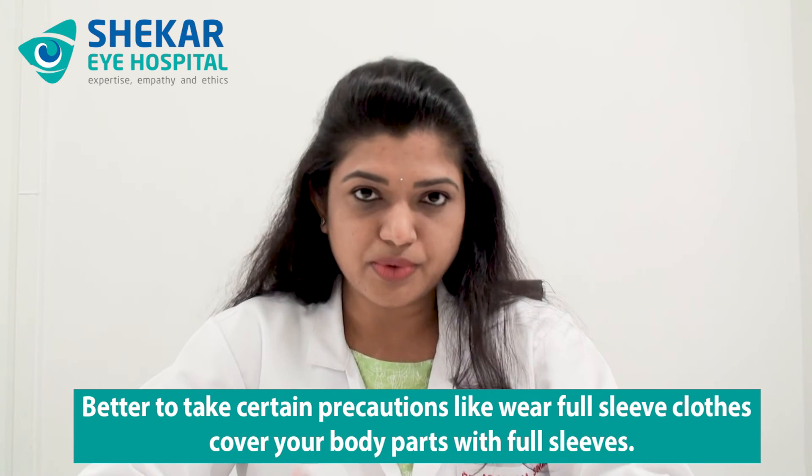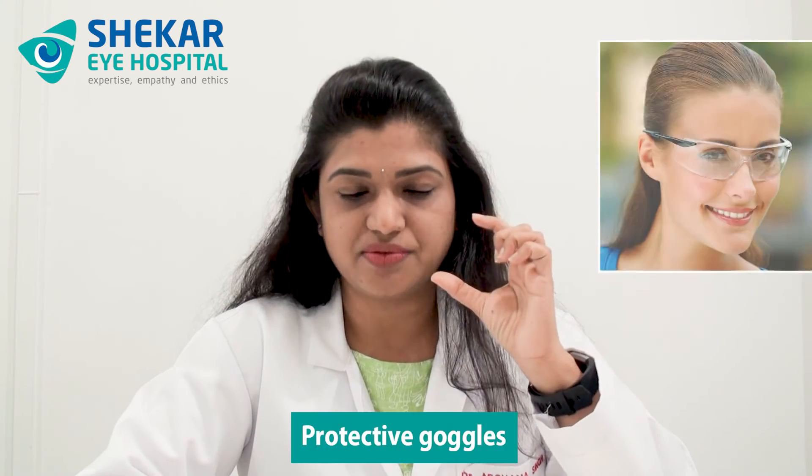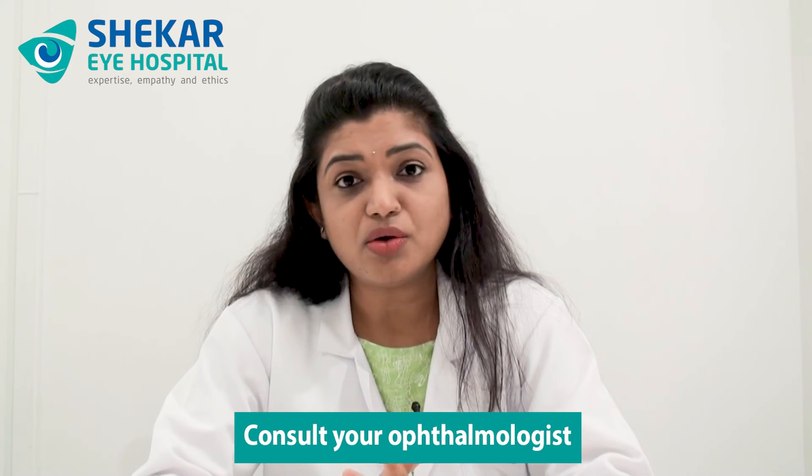What precautions should you take to avoid such situations? Especially if you are in open spaces or know there is a risk of insect bites, better to take precautions like wearing full-arm clothes and covering your body parts with full sleeves. You can also wear protective goggles if it is a very windy area or you are in farms or gardens. You can also apply mosquito repellents on exposed areas if you are not allergic to any of these products. In spite of taking all these precautions, if you still get exposed to insect bites, don't panic. Follow the first aid precautions and consult your ophthalmologist without trying any home remedies.